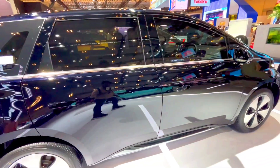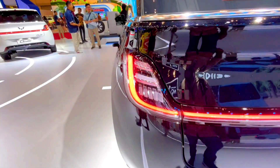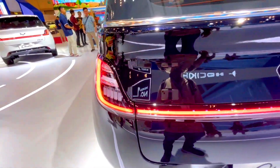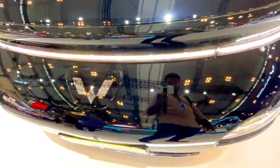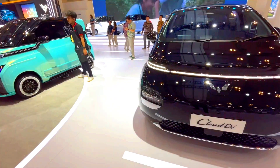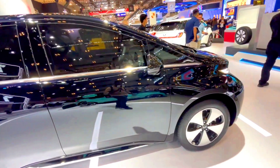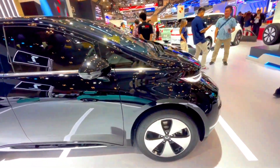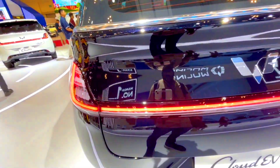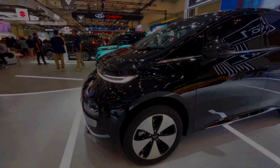Price and value. MG Cloud EV: positioned at a slightly higher price point due to advanced features and better range, offering a good balance of technology, performance, and design. Wooling Cloud EV: more affordable, targeting budget-conscious consumers, providing essential features and practicality for cost-effective urban driving.